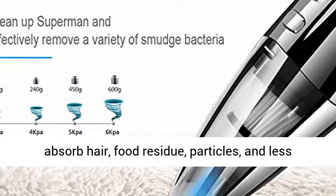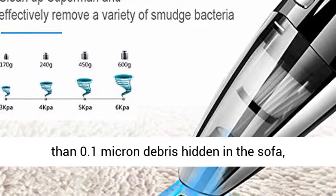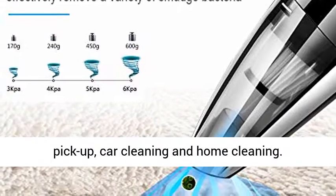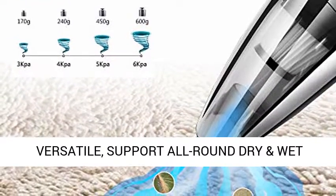Can easily absorb hair, food residue, particles, and less than 0.1 micron debris hidden in the sofa, cushion, etc. A wise choice for daily quick pickup, car cleaning, and home cleaning.